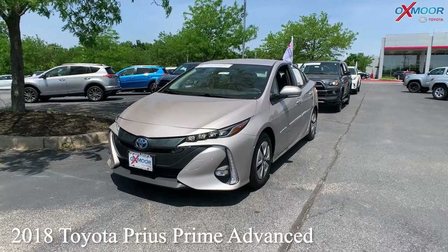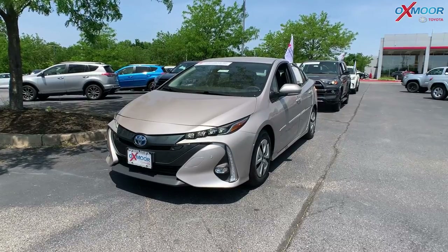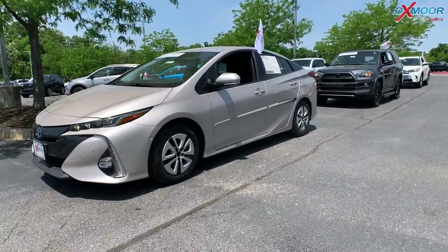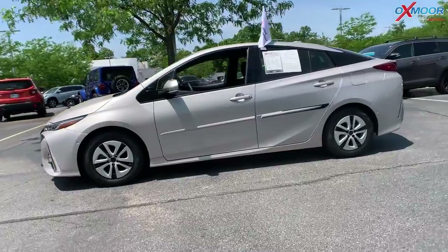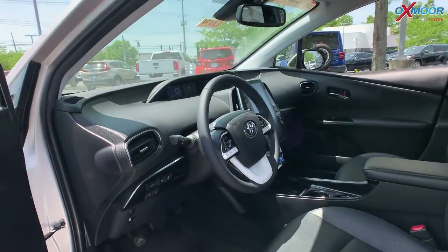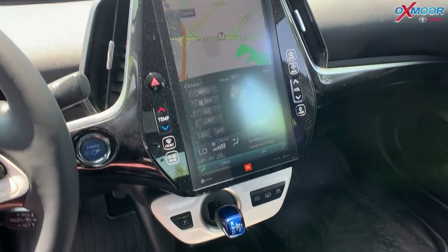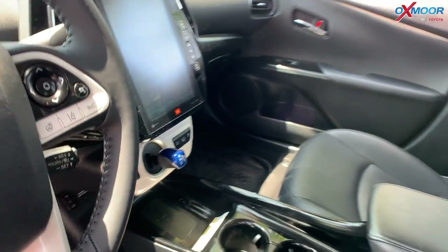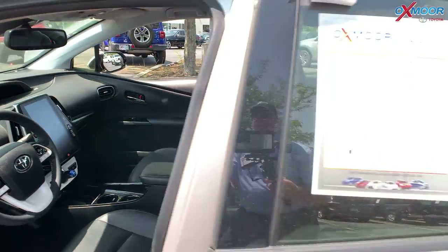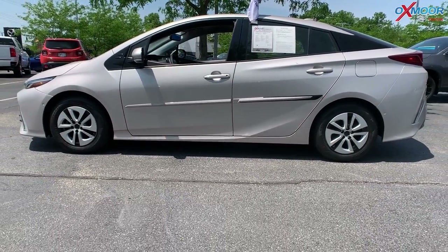Our first vehicle gets 54 MPG combined — that is incredible. This is a 2018 Toyota Prius Prime Advanced. The exterior color is called Titanium Glow. This vehicle is going to have navigation, Bluetooth, an eight-way power driver's seat with lumbar support, heated leather seating, and a clean Carfax. There's a backup camera. The interior is black with soft-text seating. Mileage is 74,975 miles and the price is $33,710.